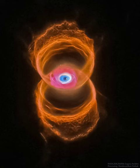In 1995, astronomers used the Hubble Space Telescope, HST, to make a series of images of planetary nebulae, including the one featured here.